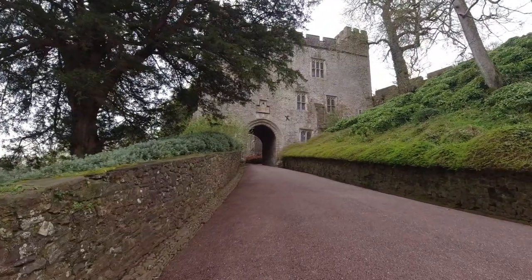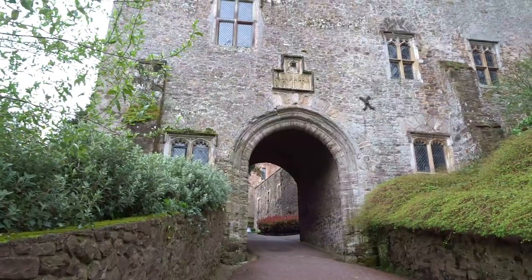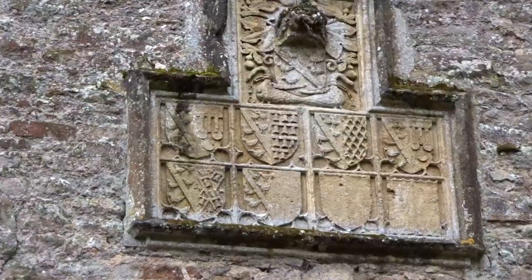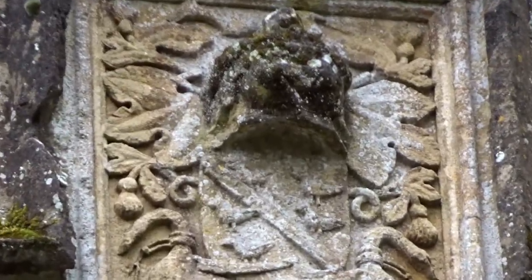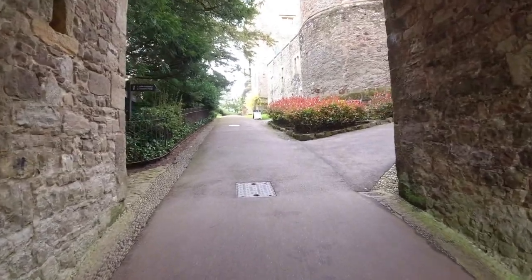It then became a Victorian medieval mansion. It's certainly a bit of a climb to get here. What we have in front of us is a 13th century gateway, which is the oldest remaining part of the castle — built in the 1200s.